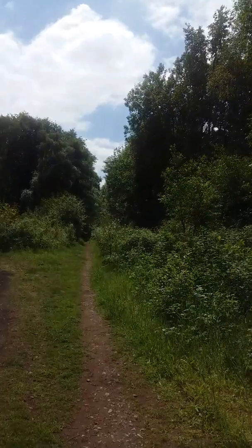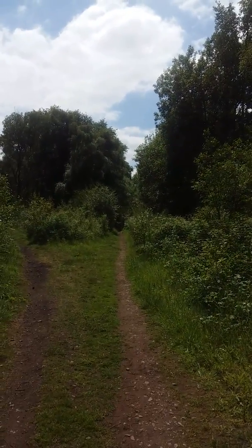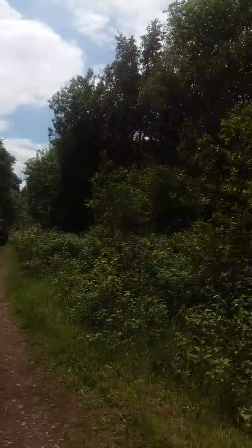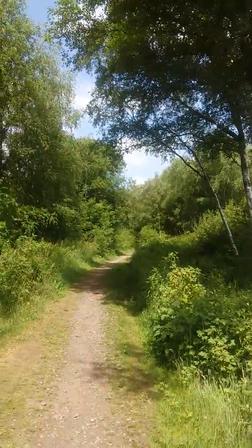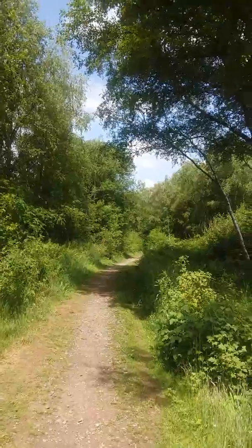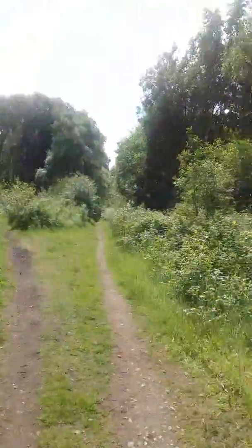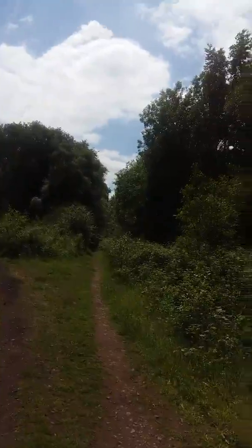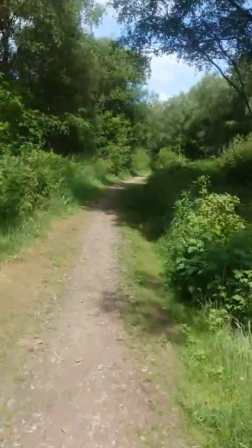They do this with the train from Newton Abbot — it comes up from Newton Abbot, goes up to the station at St David's, and then goes down to Exmouth. In this case, the equivalent would be Alton Towers or Denton.